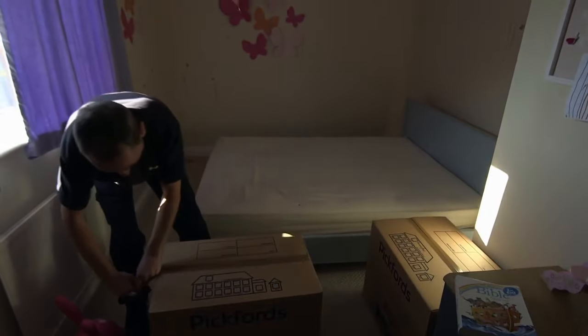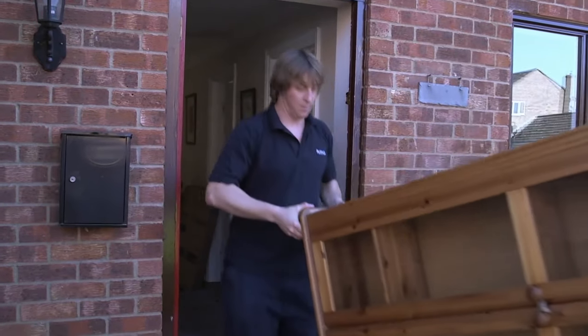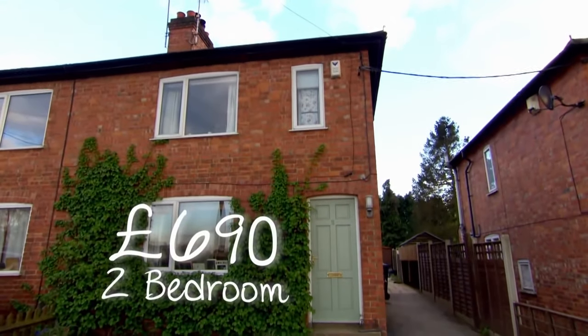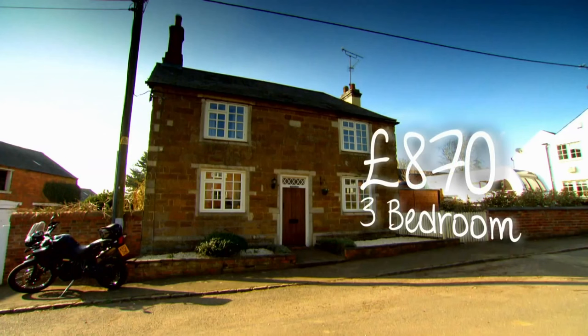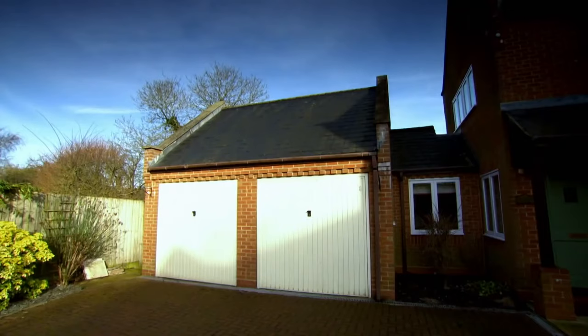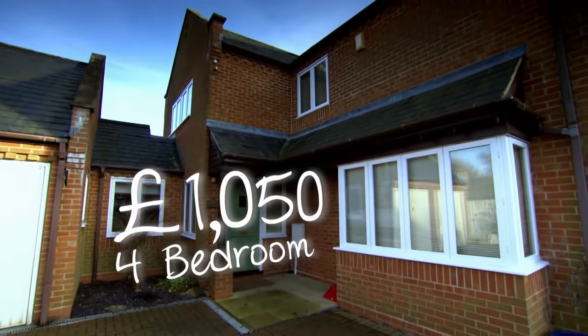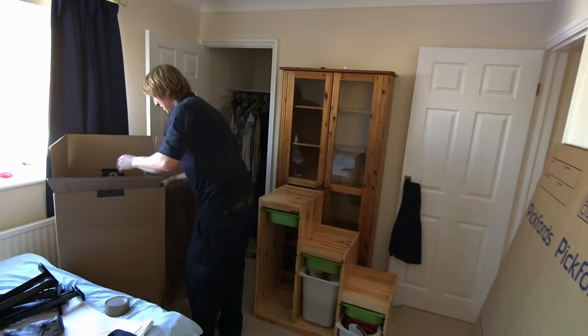Along with your stamp duty and solicitor fees, factor in the cost of a removal team when you buy your new home — it will definitely ease the pressure on the big day. Set aside around £690 to move the contents of a two-bed property up to 10 miles, around £870 for a three-bed, and approximately £1,050 for a four-bed home to the same distance. And if you want the removers to help you pack, set aside around £282.